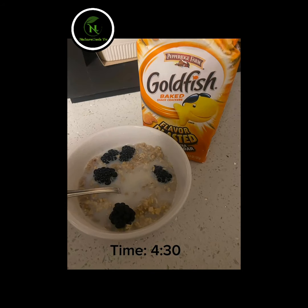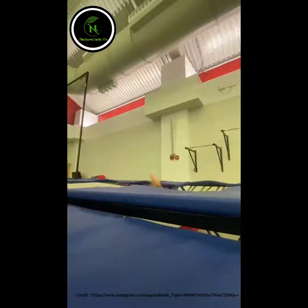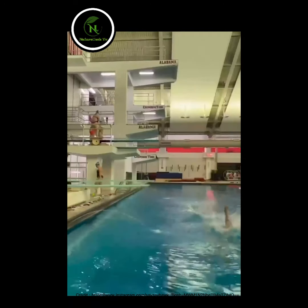When I wake up, I make some oatmeal for my snack, eat the goldfish in the car, arrive to the pool for water practice number two, and end the day off with a synchronized dive.